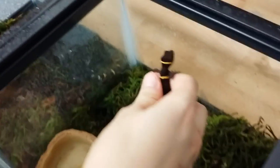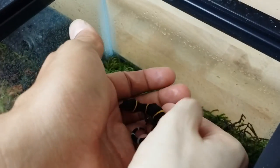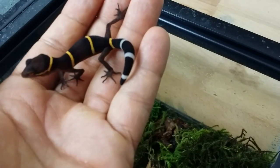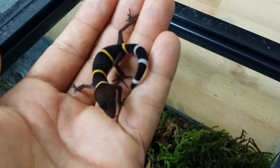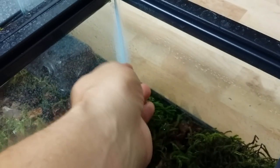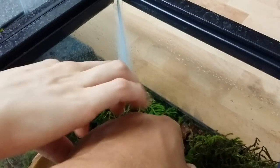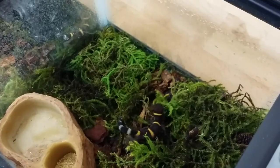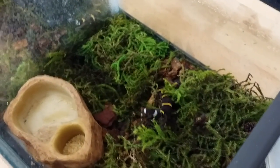These are just plain little hides — I think Reptile Basics makes those. You can see in my hand how small the babies are compared to the adults. These have been hatching for at least three months, probably longer. They hatch out even smaller — it's so cute.